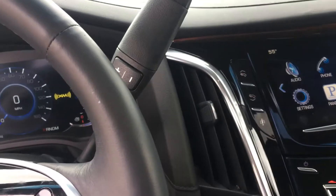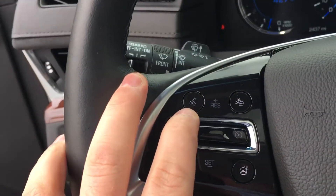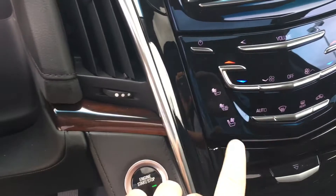You can also text and everything like that using your phone hands-free with a touch-to-talk button here. You still have your heated steering wheel and heated and cooled seats.